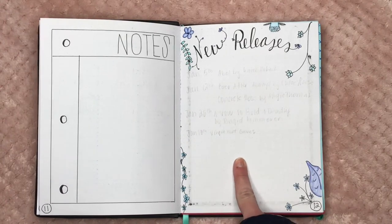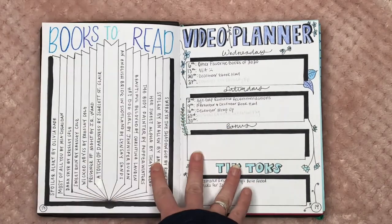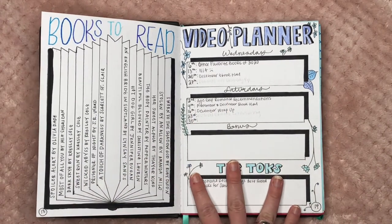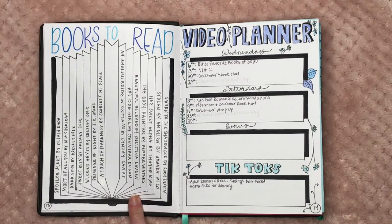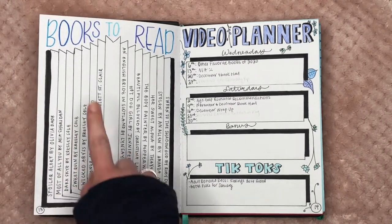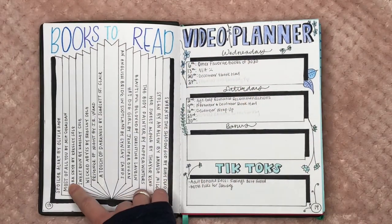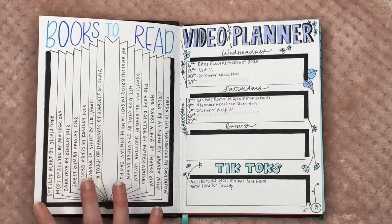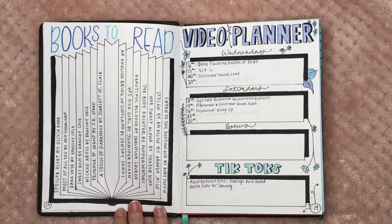This is my new releases page with the botanical blue flowerish theme — there are four books I was anticipating in January. Probably my favorite spread I make each month is my TBR for the month. I found this idea on Pinterest and had never seen anyone do it before — I thought it was ingenious. Under 'Books to Read' with the blue theme, I have all the books I planned on reading in January. I love this spread so much.